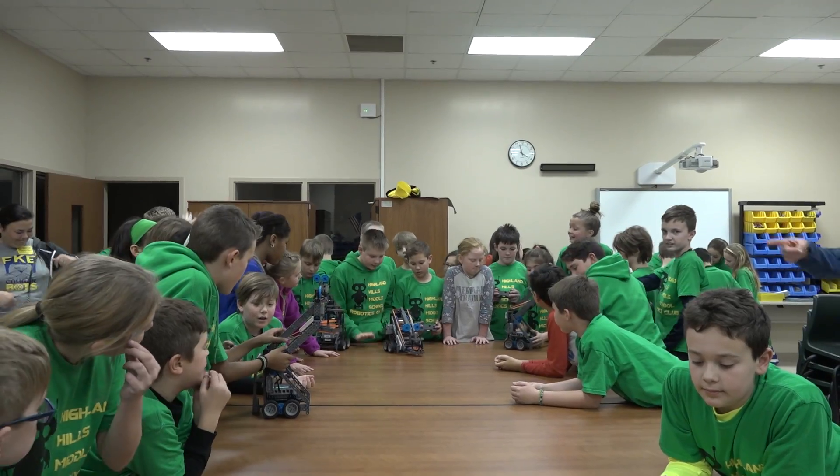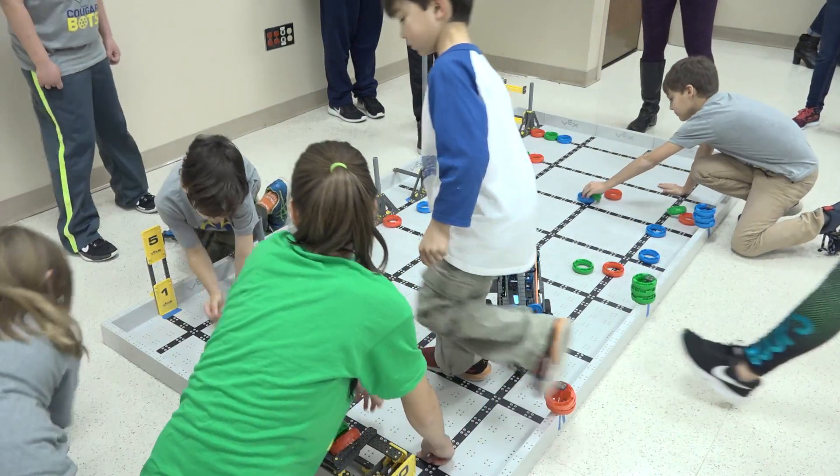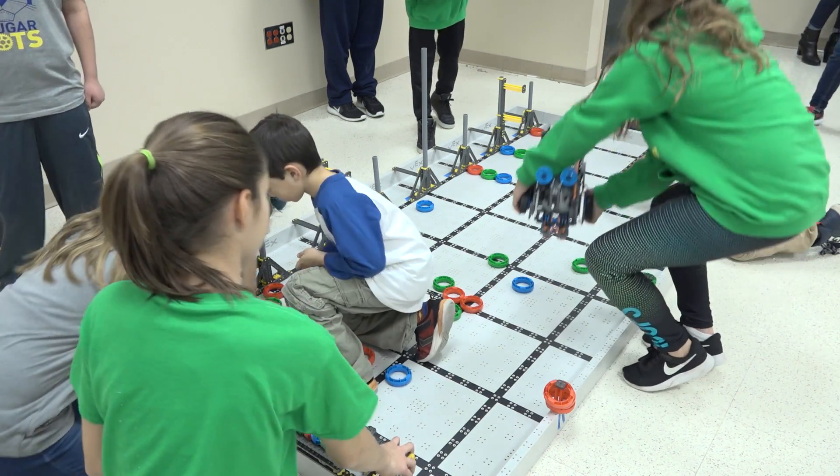The robotics team is new to Highland Hills this year. We started it in August, and we have 4th and 5th grade students that meet once a week. We're learning about STEM and STEM careers all through robotics, coding, and we have some research projects that we're doing as well.